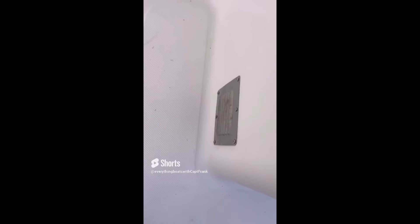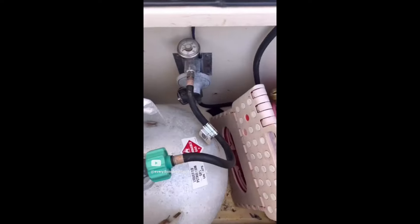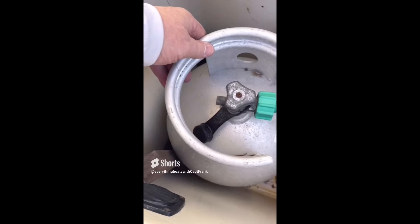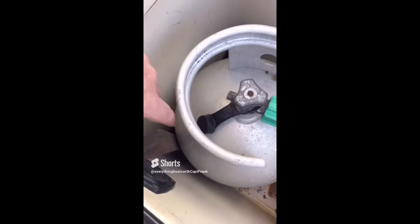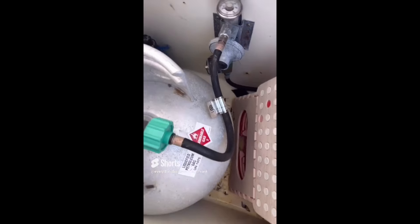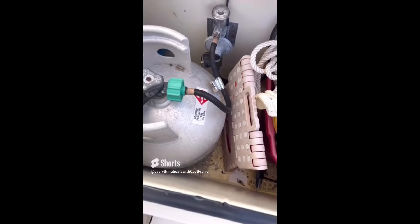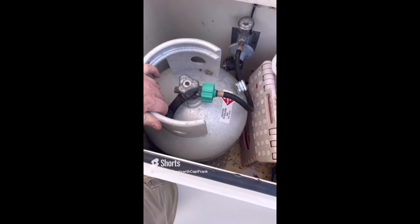Another issue: the locker vents onto the cockpit deck. It should be plumbed so that it vents directly overboard should a leak occur. Also, the tank is not secured properly — you can see where they tried to wedge wood in here to secure it. What they really need to do is remove everything from the locker and use the mounting bracket provided, strap the tank onto it, and that would eliminate the excessive movement.